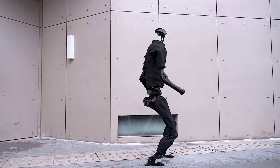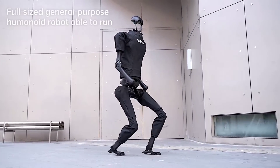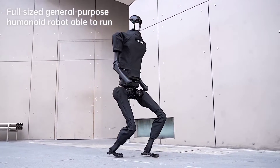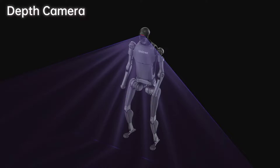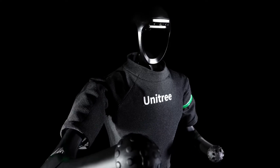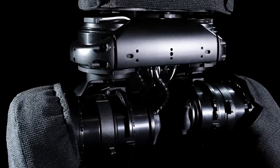The H1 is a friend to firefighters. It is used by fire departments in China to enter dangerous environments, such as burning buildings or collapsed structures. Its agility and heat resistance make it ideal for these tasks.